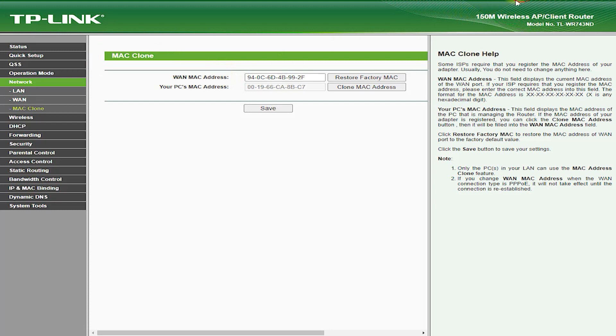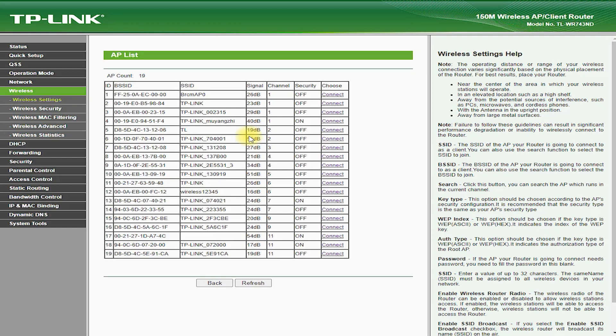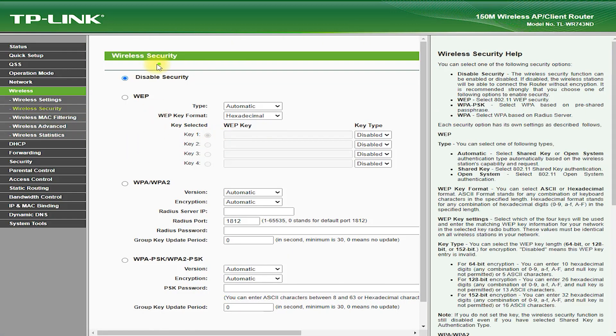Pros. Affordable: The TP-Link TL-WR743ND Router is an affordable solution for those looking for a fast and reliable wireless router. Fast speeds: The TL-WR743ND Router offers speeds of up to 150 megabits per second, making it an ideal choice for basic internet usage. Multiple LAN ports: The router has four 10/100 Mbps LAN ports, making it easy to connect multiple wired devices.